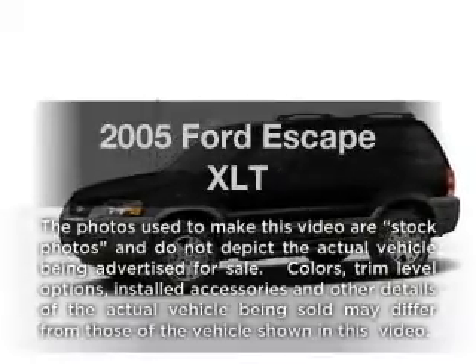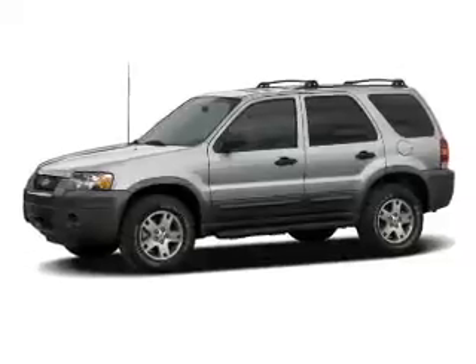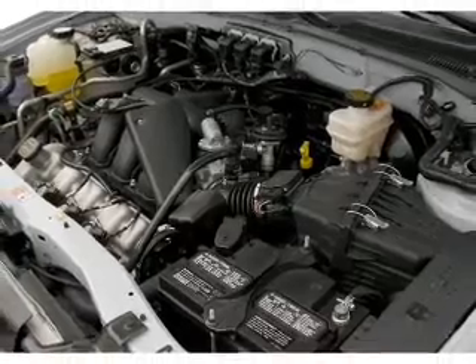Introducing the 2005 Ford Escape. Travel the roads in style and comfort in this great vehicle. With a solid 6-cylinder engine, the powertrain includes front wheel drive, driven by an automatic transmission.